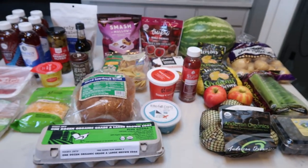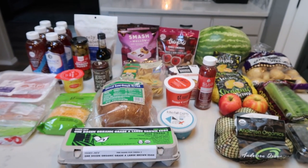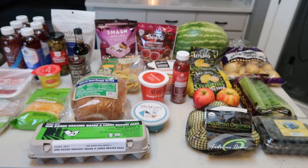I spent just about $100, which is not bad at all. And I am on a mission again, my friends, to use it up. So let's take a quick tour of my freezer, fridge, and pantry.